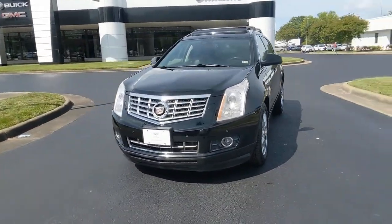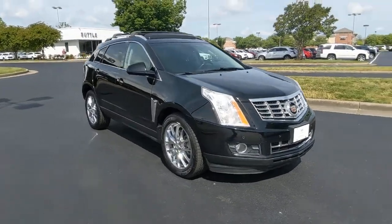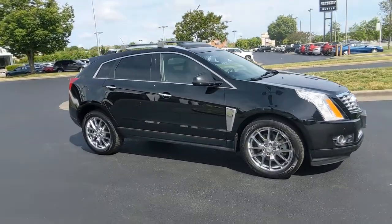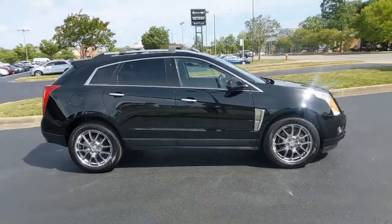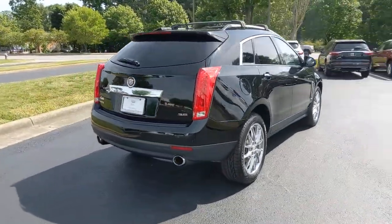You're going to love the 2013 Cadillac SRX. With less than 80,000 miles on the odometer, this vehicle provides excellent value. Prepare to take your driving pleasure to new heights and enjoy the best of modern efficiency and style.